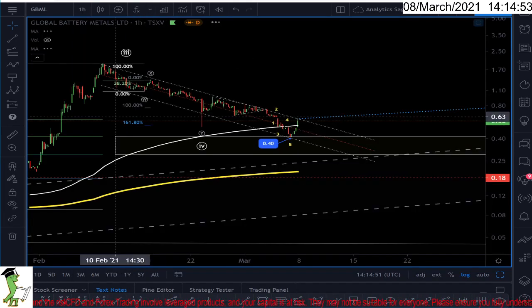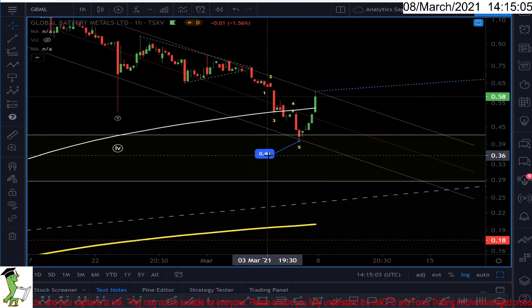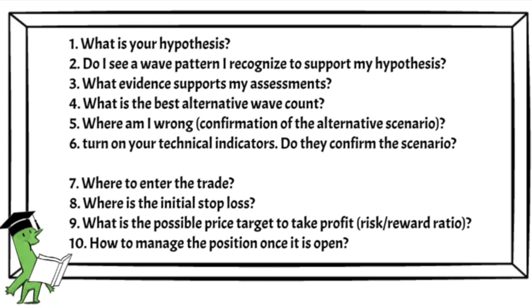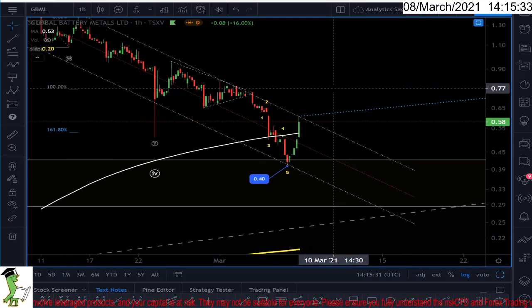Now let's go to the trade setup. Usually you have to buy when wave four gets broken and you can see a strong wave up. I might wait to see if the trend channel gets broken and then enter the market. The stop loss will be at 0.40. I will enter when the trend channel gets broken, and the initial stop loss is at 0.40.